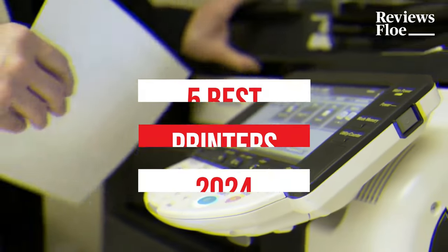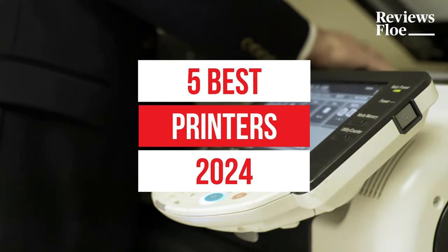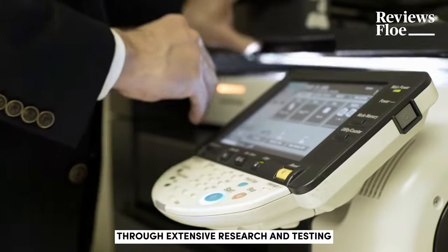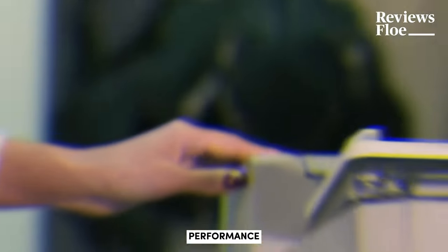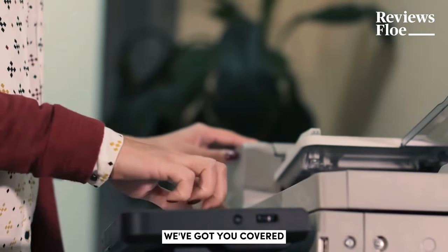What's up guys, today's video is on the top 5 best printers in 2024. Through extensive research and testing, I've put together a list of options that'll meet the needs of different types of buyers. So whether it's price, performance, or particular use, we've got you covered.